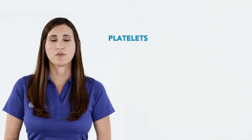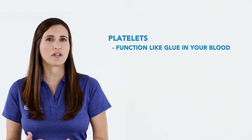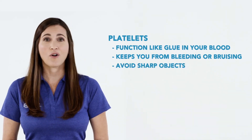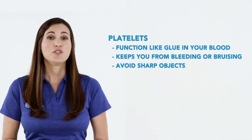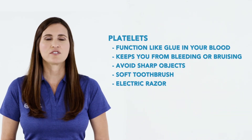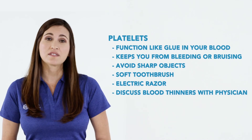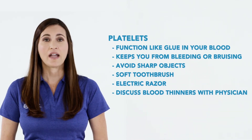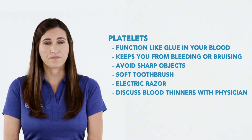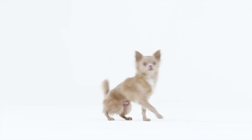In addition to your red and white blood cells, your platelets will also be low. Your platelets function like the glue in your blood and are what keeps you from bleeding and bruising. It's important to avoid sharp objects or anything that could cause you to bleed. Using a soft toothbrush or electric razor are recommended. Medications such as aspirin or blood thinners should be discussed with your physician. As part of your treatment, your doctor may order medications to improve your blood counts. If you have pets in your home, please discuss what type you have with your healthcare team and if there are any special precautions you should follow while undergoing treatment.